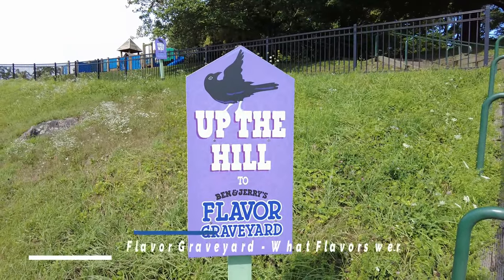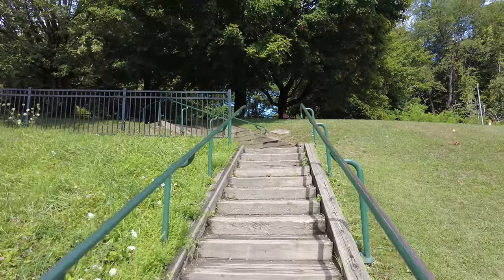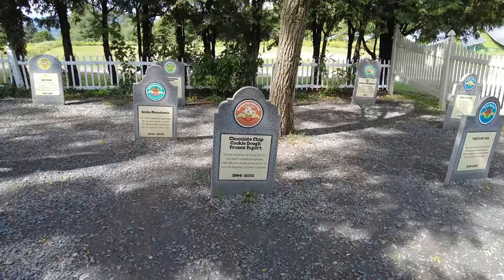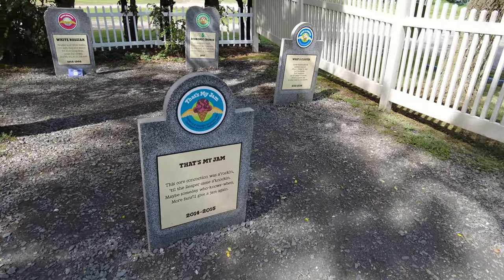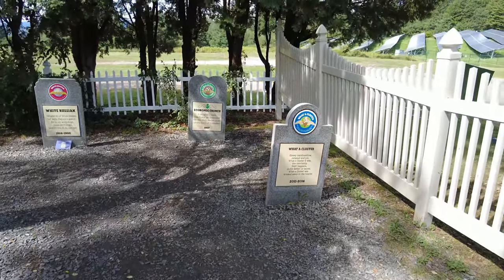Very fun day with Adventures by Disney at Ben and Jerry's. We're headed up the hill to the Ben and Jerry's Flavor Graveyard. All of the flavors that have been put to rest are here with their gravestone. Now that's my jam — 2014 to 2015, only one year. I guess guests did not like those.